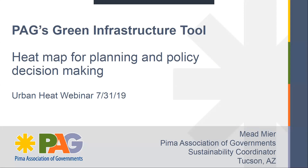I'll turn it over to Mead. Mead is a sustainability coordinator with Pima Association of Governments in Tucson, Arizona, and she's been with PAG since 2006. Her experience is in ecological research, watershed management, and urban planning, and she's been heavily involved with PAG's green infrastructure tool. Through our case studies, we found that PAG's green infrastructure tool — which has an urban heat island map as a component — was one of the longest-standing publicly accessible heat island maps we came across.